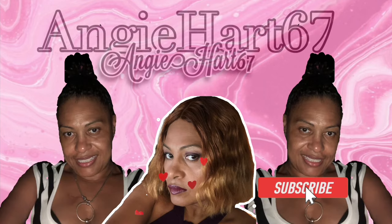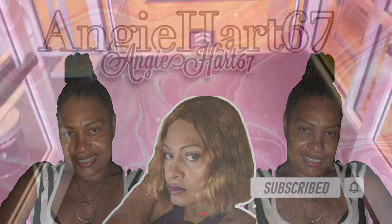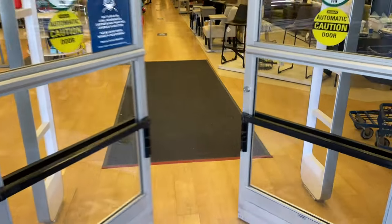Welcome back, my name is Angie. If this is your first time stopping by, welcome! Hi friends, hi shopping buddy.